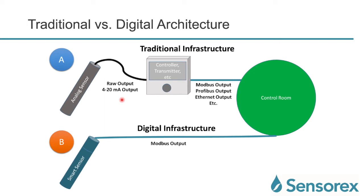The next few slides talk about traditional versus digital architecture. A traditional infrastructure includes an analog sensor outputting a raw or 4-20 mA signal into a controller or transmitter, which then converts that into a Modbus, Profibus, or Ethernet output going to the control room. A digital infrastructure has a smart sensor that puts out a Modbus output straight to the control room — no conversion needed, as all the conversion happens right at the head of the smart sensor.